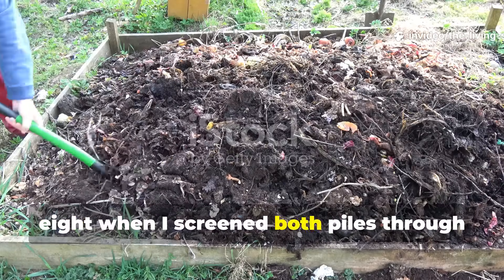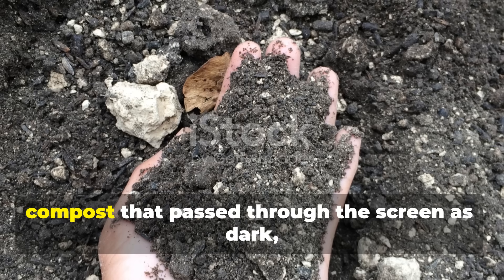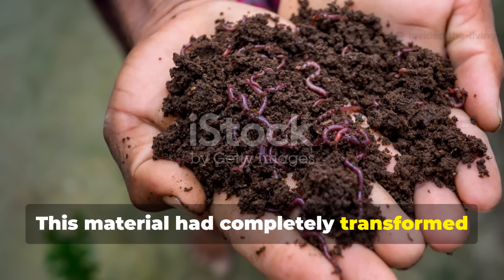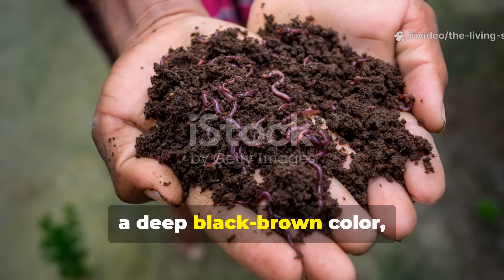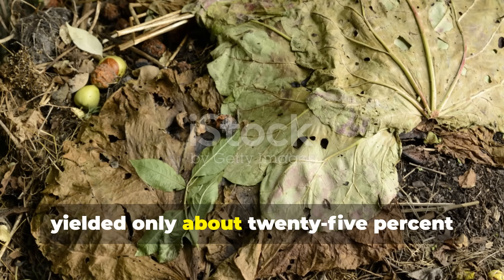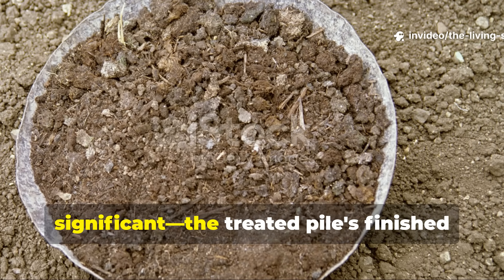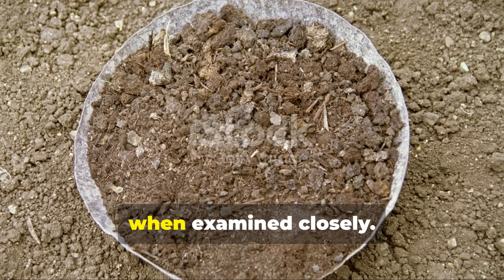The moment of truth arrived at week eight, when I screened both piles through half-inch mesh to assess the finished product. The baking soda treated pile yielded approximately 70% finished compost that passed through the screen as dark, crumbly, sweet-smelling humus — true compost gold that met every criterion for a finished product, with a texture like rich coffee grounds, a deep black-brown color, and that characteristic earthy smell signaling complete decomposition. The control pile at the same point yielded only about 25% finished material, with the remaining 75% requiring additional weeks of composting. The treated pile's finished compost also showed more uniform texture, richer color, and more pronounced biological activity.